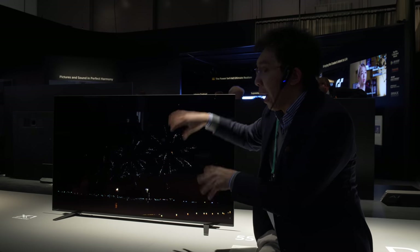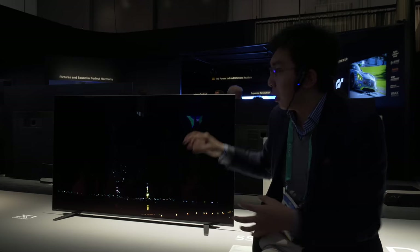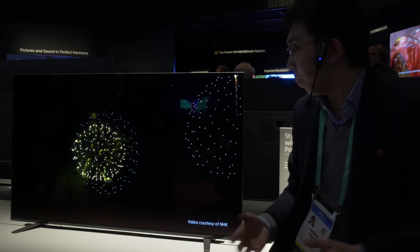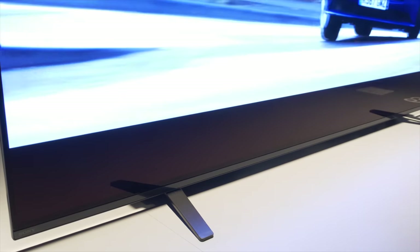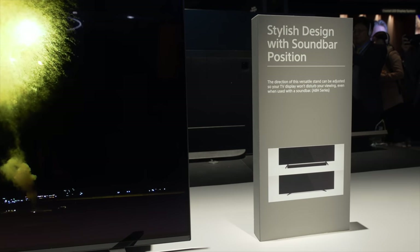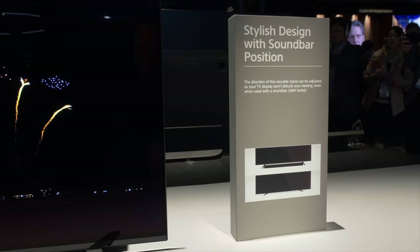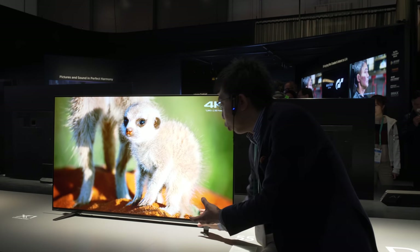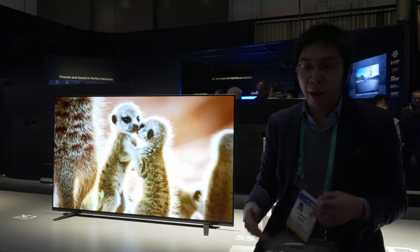Because the sound is generated from the screen, there is significantly improved localization from objects in various parts of the screen. It sits on a fairly low profile stand that is slightly angled outwards near the end of the display. Sony has considerately designed a stand that can flip vertically to lift the panel slightly, allowing you to fit a soundbar at the bottom of the TV.